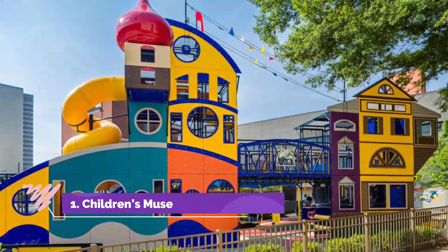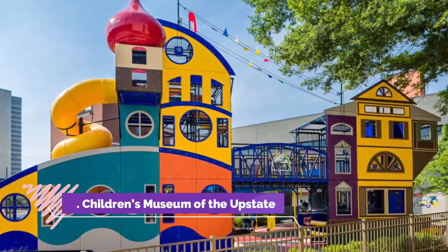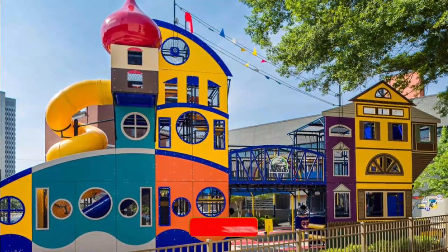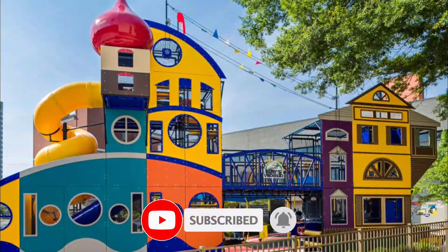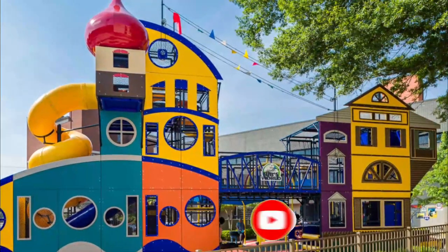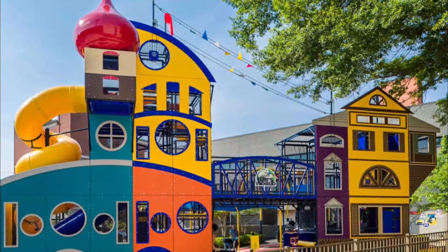Number one: Children's Museum of the Upstate. While plenty of bold 'do not touch' signs litter every exhibit in other museums, the Children's Museum of the Upstate in downtown Greenville insists on interaction at every turn. Fun and education collide in three levels of learning.